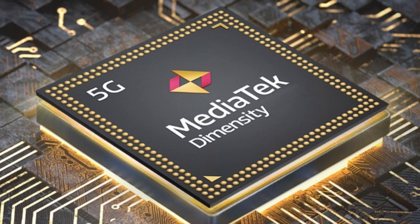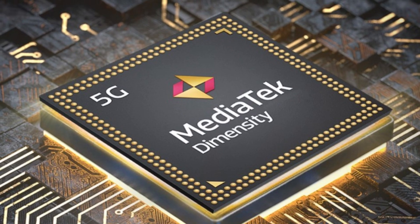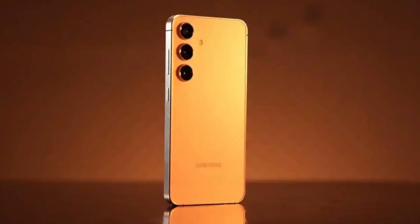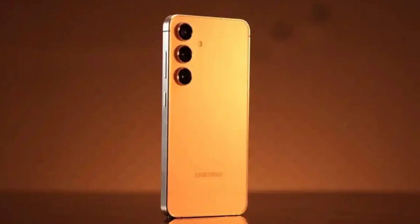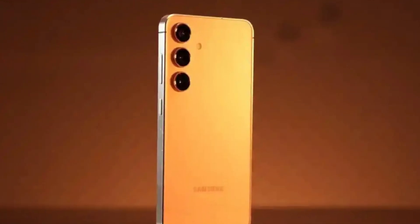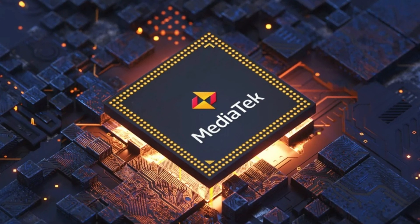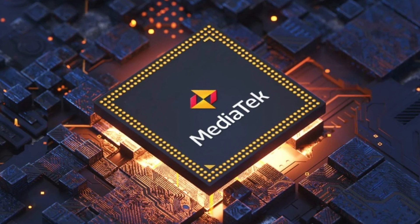Reports initially surfaced suggesting that MediaTek's recently announced Dimensity 9400 chip would find its way into the Galaxy S25 and S25+. However, the latest buzz has a twist — it seems that MediaTek would be reserved for the Galaxy S25 FE, which we're expecting to land in late 2025.